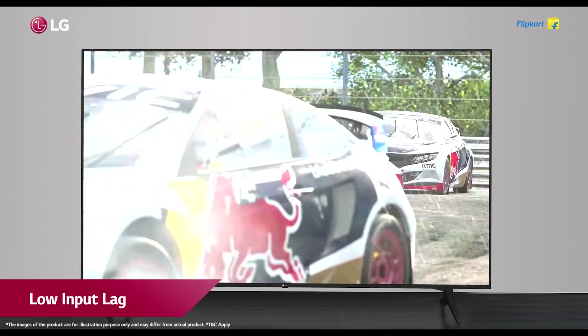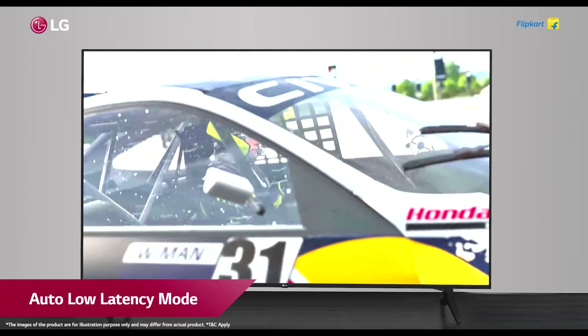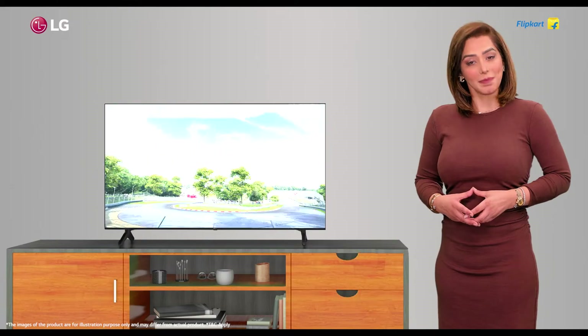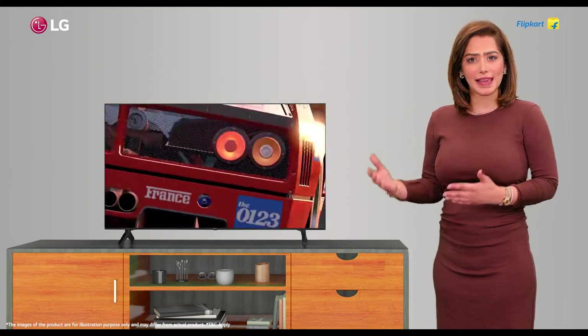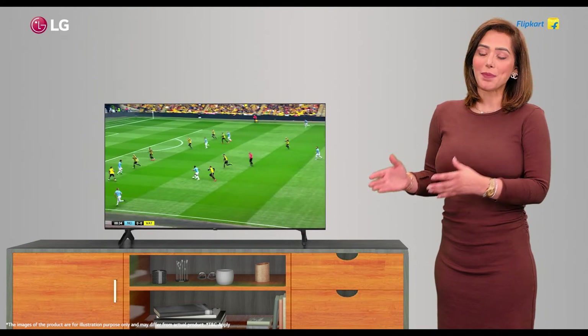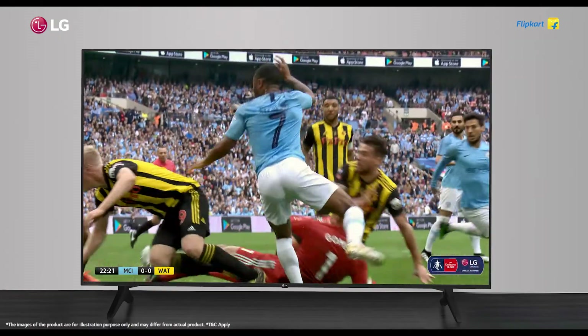The fast response time, low input lag, HGIG for HDR gaming, auto low latency mode, and eARC mean more speed, an enhanced playing experience, instant gaming, and more wins for you. The TV brings fast-paced action in sports with smooth motion that causes each play to look and feel astoundingly clear and real.